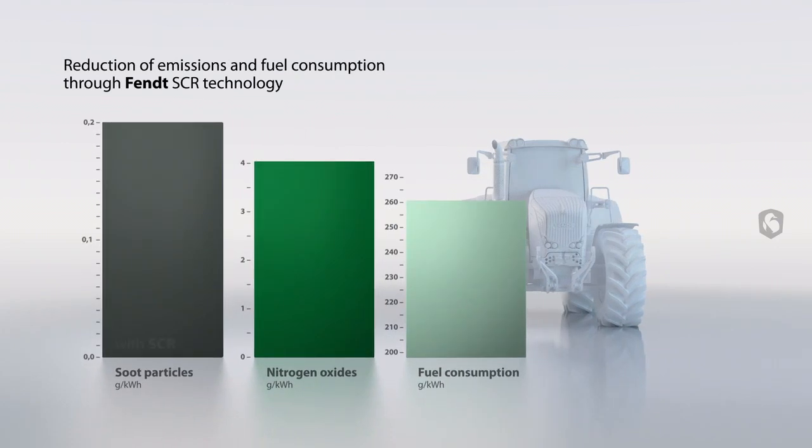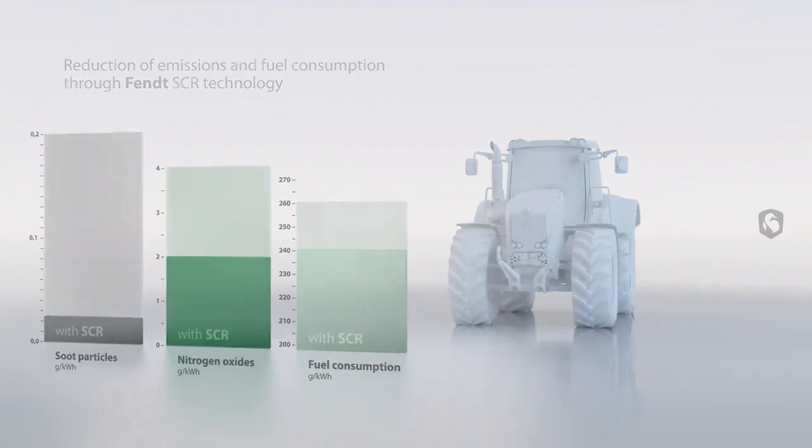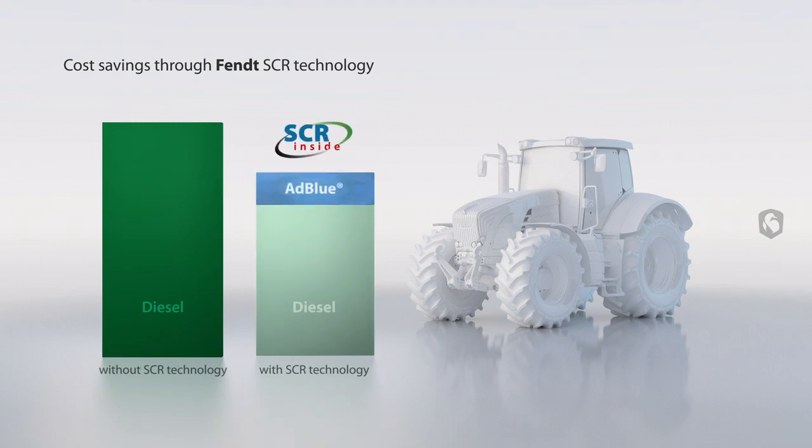In addition to a significant reduction in emissions, separation of the engine settings and exhaust after treatment also reduces fuel consumption by an average of up to 7%. With the FENT SCR technology, FENT customers benefit from greater profitability through lower costs per operating hour and hectare.